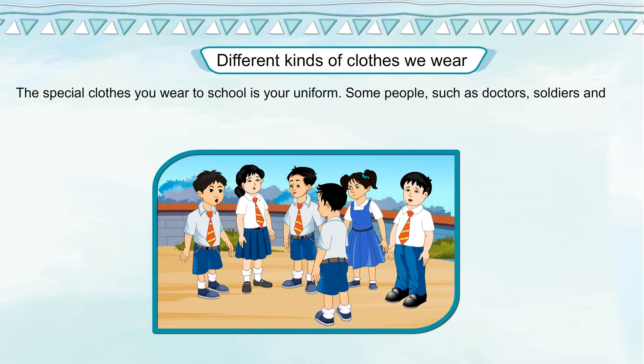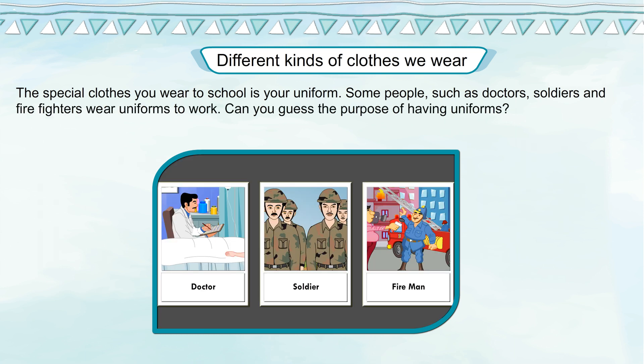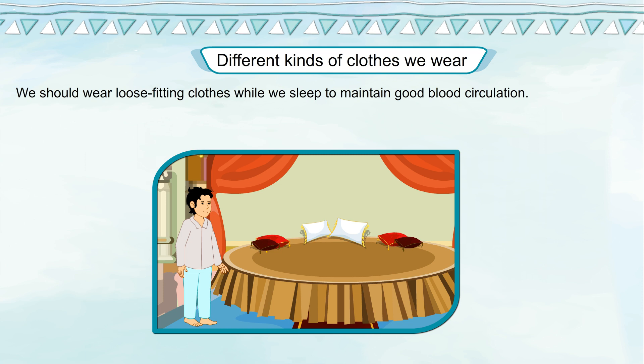The special clothes you wear to school is your uniform. Some people such as doctors, soldiers and firefighters wear uniforms to work. Can you guess the purpose of having uniforms? We should wear loose-fitting clothes while we sleep to maintain good blood circulation.